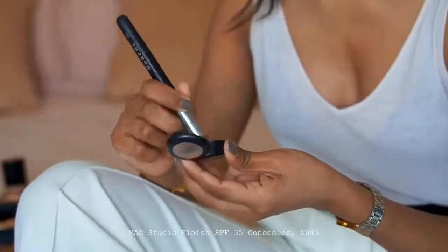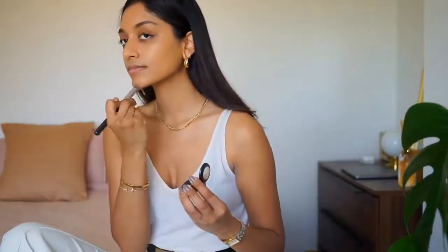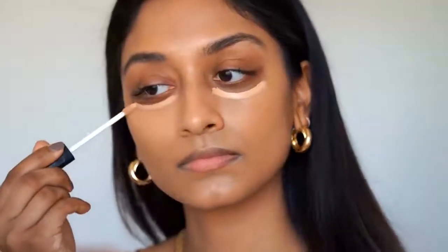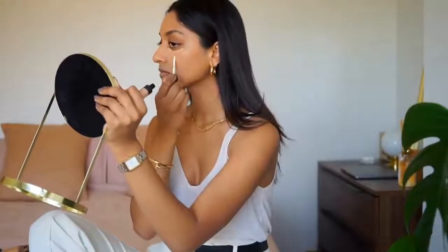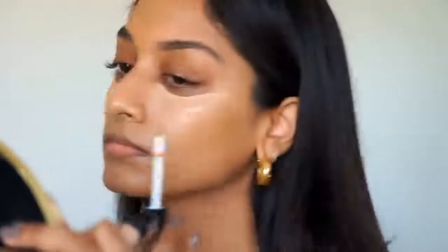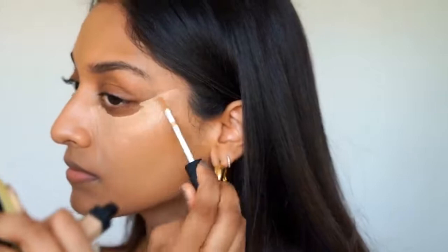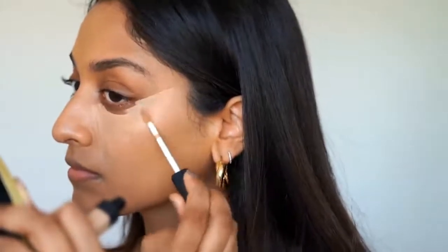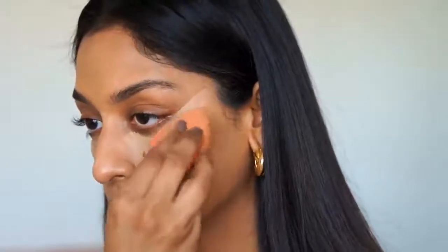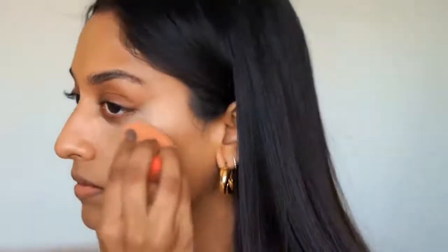For any discolouration, I use the MAC Studio Finish Concealer in NW45 to counteract that darkness. I've fallen in love with this concealer again — it's so brightening and radiant under the eyes, and I suffer from quite dark circles. I've also picked up a new trick from TikTok: I apply the concealer in a straight line going up from the outer corner of my eye. This really lifts my eyes and makes them look brighter and more awake, and also helps conceal the darkness in the corner of my eye.